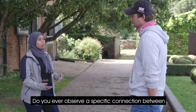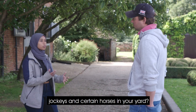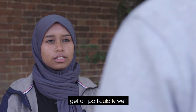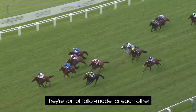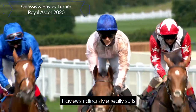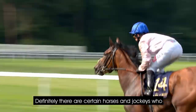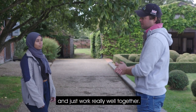Do you ever observe a specific connection between jockeys and certain horses in your yard? Yeah, absolutely. Different horses and different jockeys get on particularly well. A good example would be Hayley and Anasis — they're sort of tailor-made for each other. Hayley's riding style really suits Anasis' running style, and they get on very well and they trust each other. Definitely there are certain horses and jockeys who build up good relationships and just work really well together.